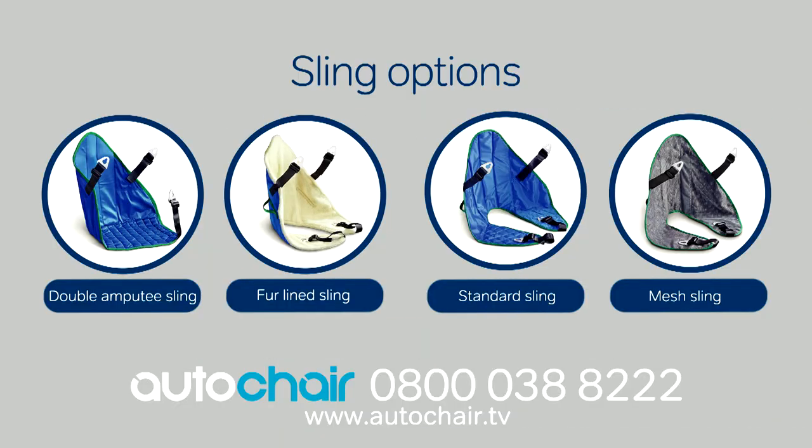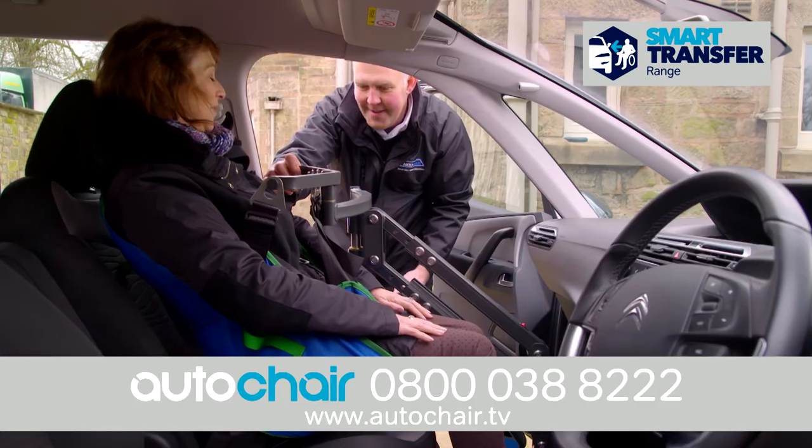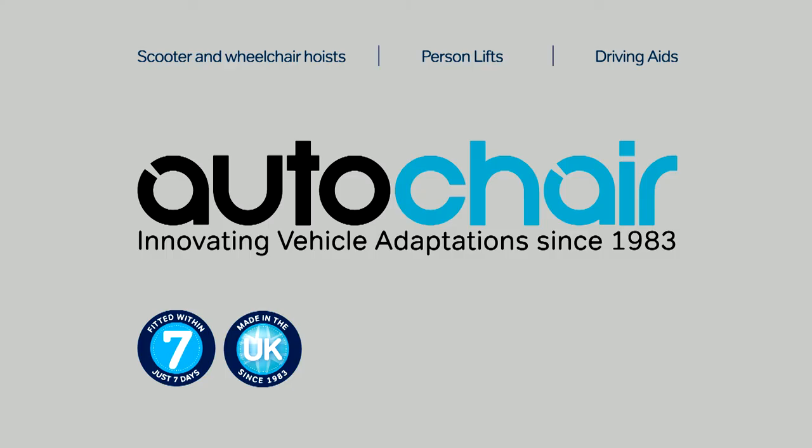AutoChair offer a range of sling options depending on your requirements. All are simple to use and can be quickly fitted. Enhance your mobility and independence with AutoChair.